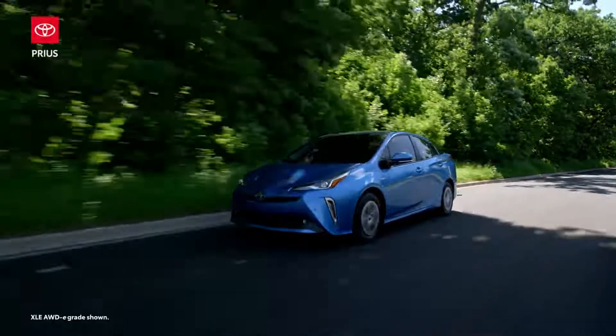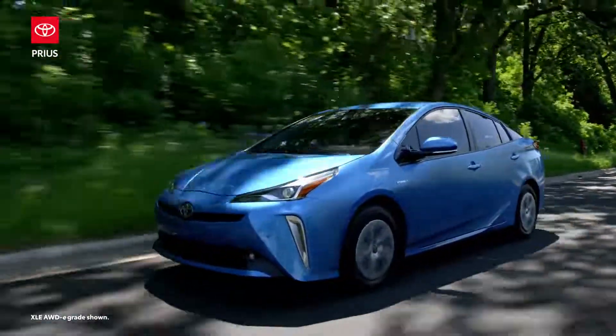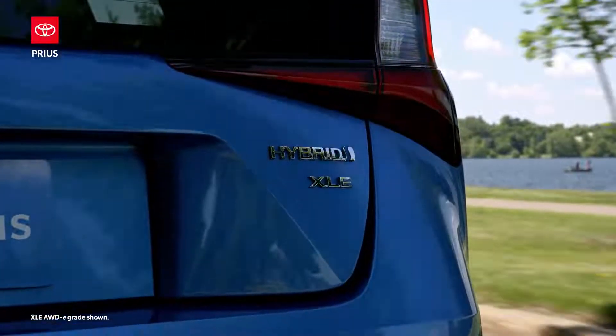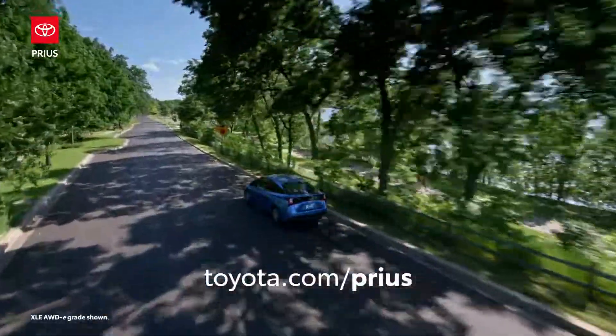More than 20 years ago, Toyota Prius changed the automotive landscape when it introduced the world to modern hybrid technology. To this day, Prius is still making huge waves across the industry. Discover one for yourself today at Toyota.com.